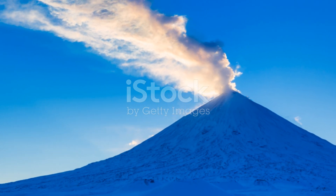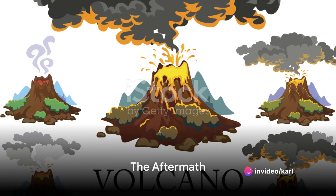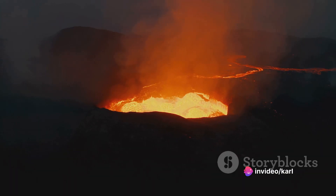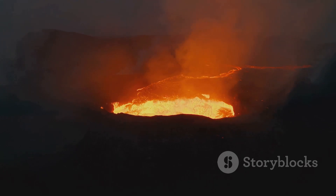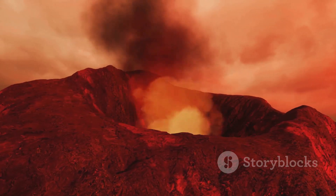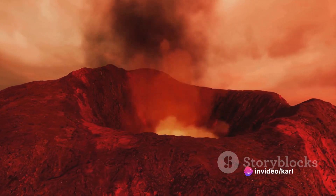Eventually, the lava cools and solidifies, leaving behind a new layer of Earth's crust — a testament to the planet's continual process of creation and destruction, a cycle as old as Earth itself. The lava, reaching temperatures of over 1,000 degrees Celsius, melts everything in its path. After the eruption, the volcano enters a period of rest. This quiet phase is not a sign of the volcano's demise, but rather a period of rejuvenation — just as a sprinter catches their breath after a race.